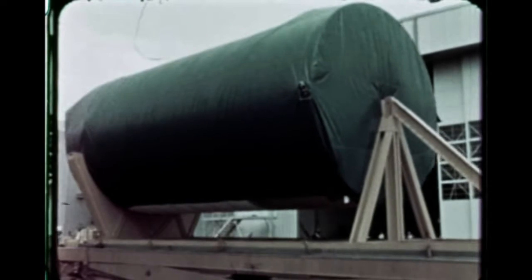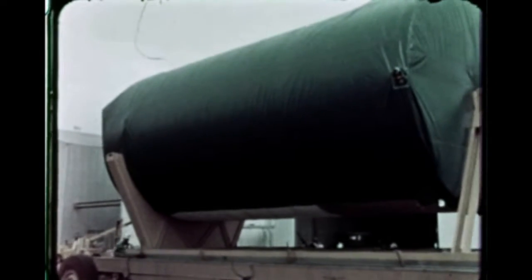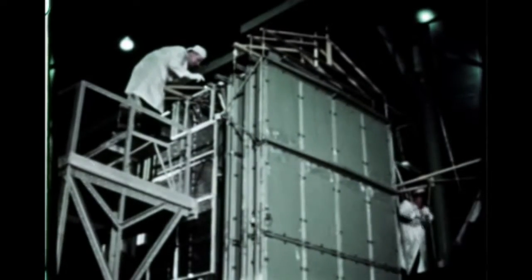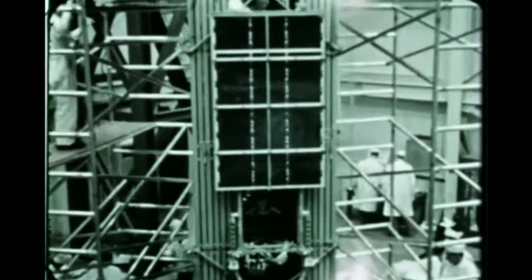On April 10th, following preparations for shipment, the service module and its adapter for Apollo Boiler Plate number 26 was flown from Marshall to the Cape. Meanwhile, final checkout of Pegasus B was completed at Hagerstown, Maryland. Following checkout, the satellite was shipped to General Electric for vibration tests April 13th. Two days later, Pegasus B was shipped to the Cape.